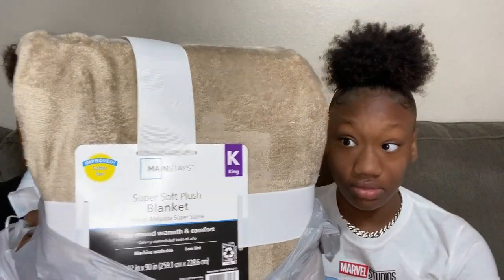I got a throw blanket for my bed. It's a Mainstay super soft plush blanket, king size.